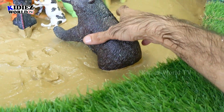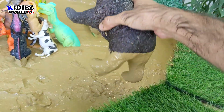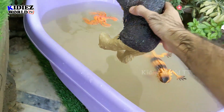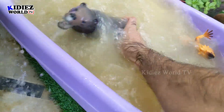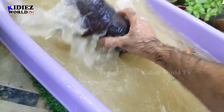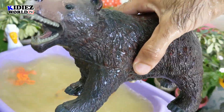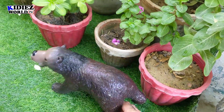And the next one we have is this big African black bear. Look at him — how dirty he is! Let's wash him. Here we go, this black bear is clean. Let him play over here.